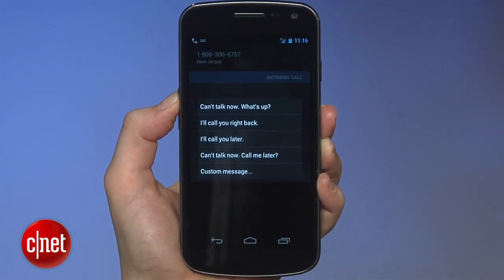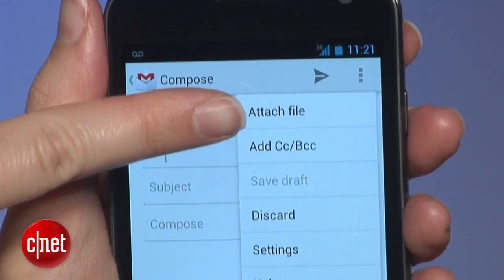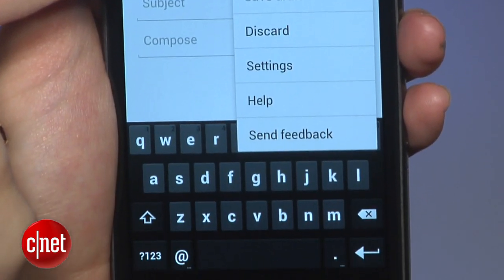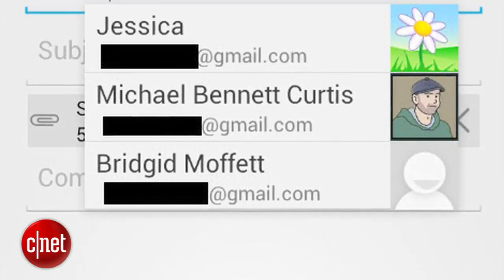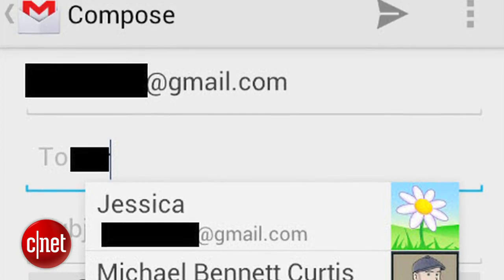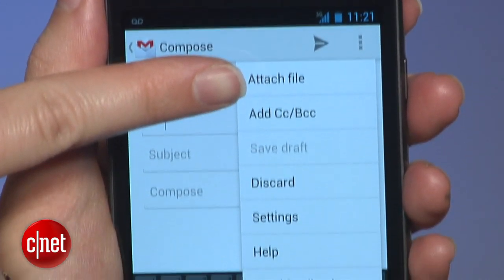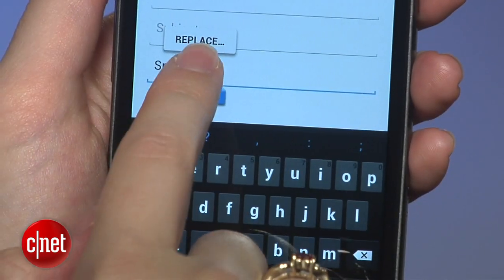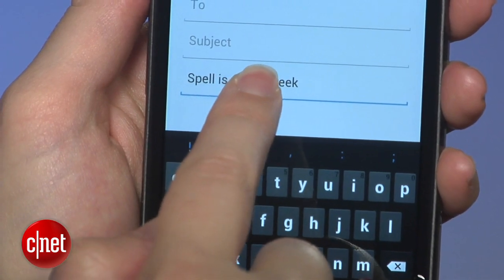Gmail gets some really neat enhancements — new graphics, a clean and logical interface. When you start typing a name, Google will auto-suggest the address and include your friend's photos. The menu bar makes it easy to add attachments and get to settings, and there are great spell check features. Plus, you can drag and drop selected text, not just press buttons to cut and paste.